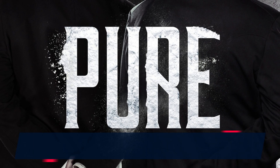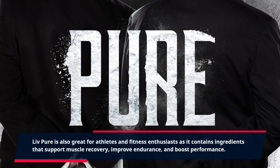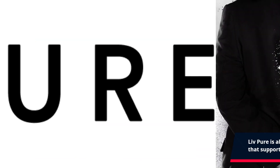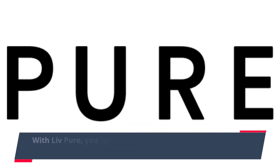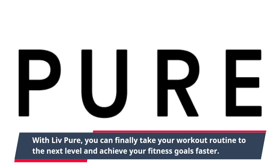Live Pure is also great for athletes and fitness enthusiasts, as it contains ingredients that support muscle recovery, improve endurance, and boost performance. With Live Pure, you can finally take your workout routine to the next level and achieve your fitness goals faster.